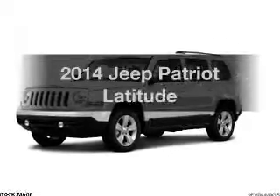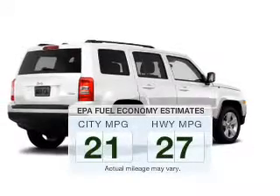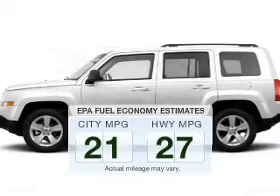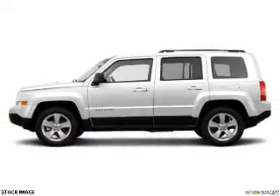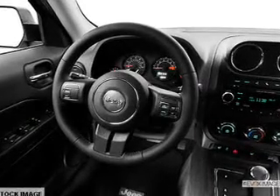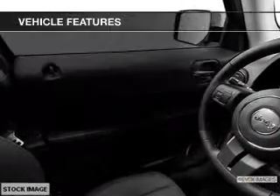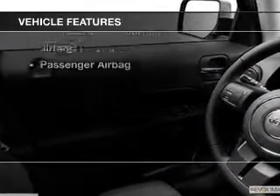Check out this 2014 Jeep Patriot — this is the set of wheels you've been looking for. Better gas mileage means better long-term driving, and this ride delivers with a great low fuel consumption rate. The powertrain includes four-wheel drive with an efficient four-cylinder engine connected to a smooth-shifting automatic transmission. You will appreciate the safety feature of anti-lock brakes, and with these notable features, you won't want to miss out on the opportunity to own this amazing ride.